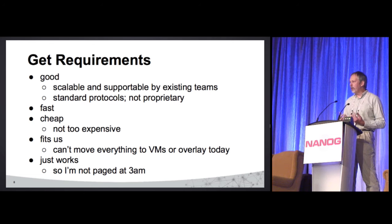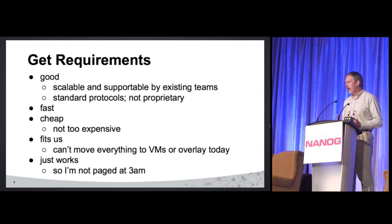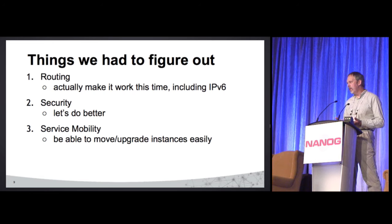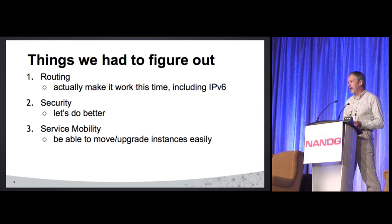The main thing is it had to be better than what we had. As Joe Abley kept telling me, just make it better, Carl. So the kinds of things we had to figure out: let's actually make the routing work this time, including that IPv6 thing. Security — again, make it better, Carl.